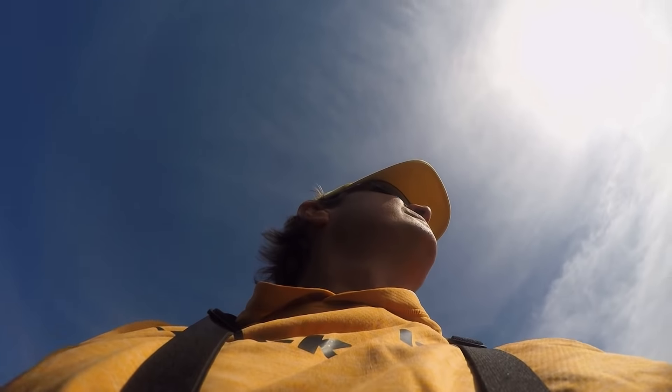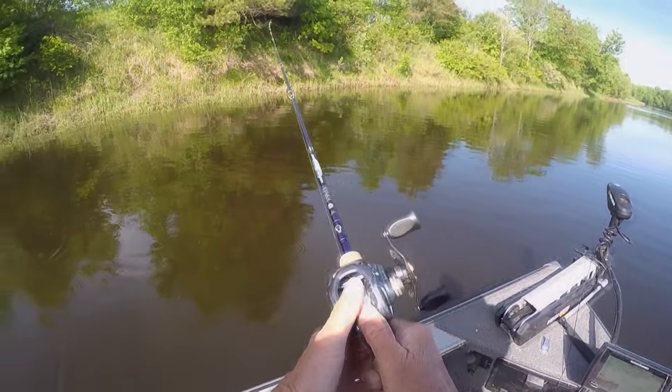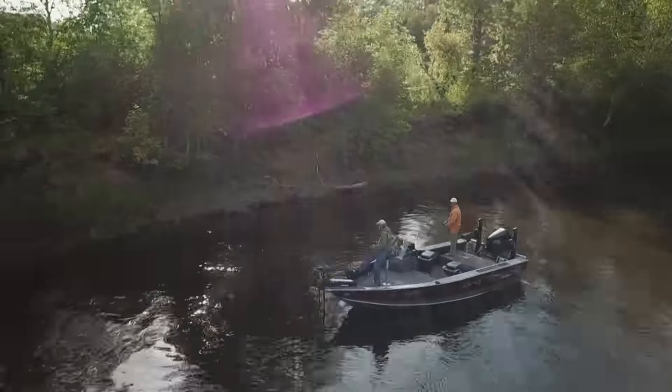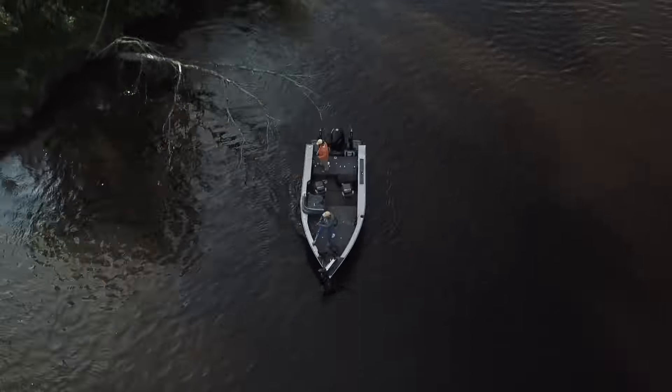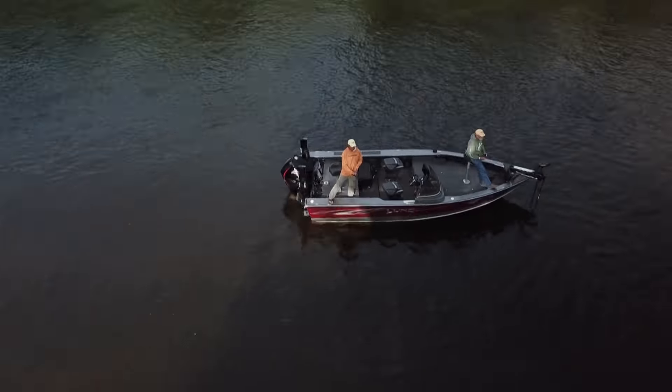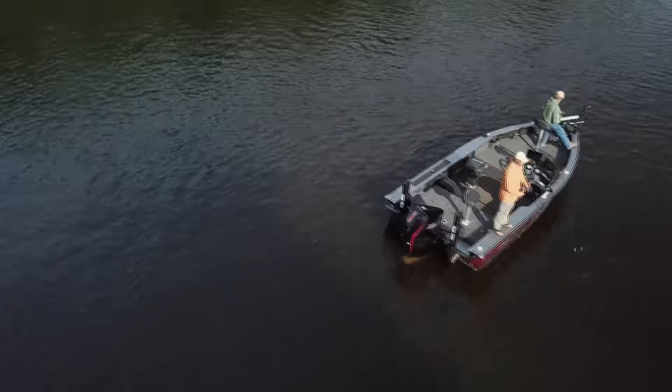One thing I love about fishing rivers — it's a target-rich environment. There's so much stuff to throw to. You have to fish with two eyes. I'm always watching where Al's casting because you can blow through a spot and miss a tree, a laydown, a rock or something. So you really got to keep your head on a swivel when you're fishing, watching what the other guy's doing and trying to pick apart other spots.